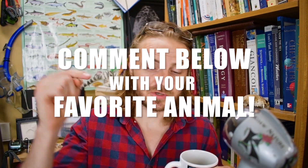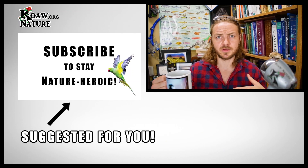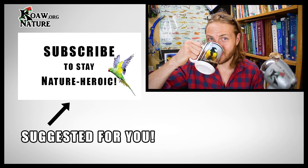Suggestions for outdoors activities are always welcome for next week. I want you all to post your favorite animal down below — I'll pick a few of you, give you shout-outs, and say something cool about that animal: how it lives, its biology, etc. Spend some knowledge. Be nature heroic. Thank you for watching. Cheers.